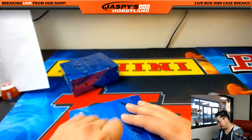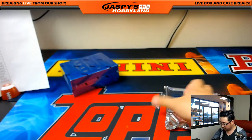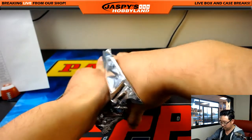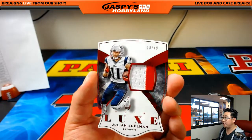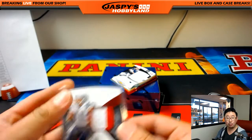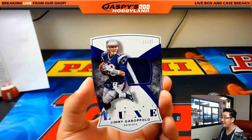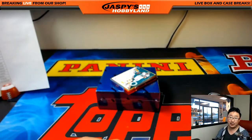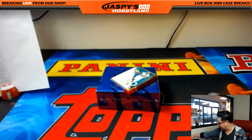Last two boxes — good luck, everyone. We got a Patriot — two-color patch die cut, Julian Edelman, 18 out of 49 — patch die cut going to Ryan Kaye. More Patriots — 10 out of 25, that's Jimmy Garoppolo. Future Tom Brady, maybe? Tom Brady's not getting any younger. So a couple die cut relics for the Patriots and Ryan Kaye.